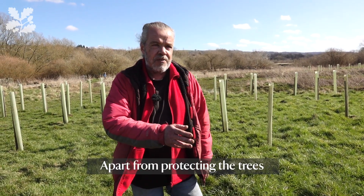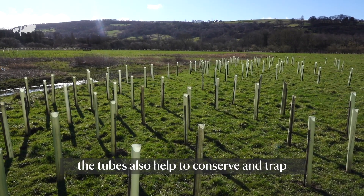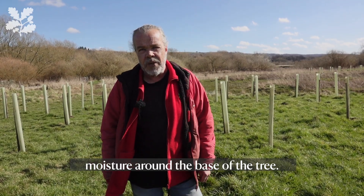Apart from protecting the trees from grazing animals — rabbits in particular and deer — the tubes also help to conserve and trap moisture around the base of the tree.